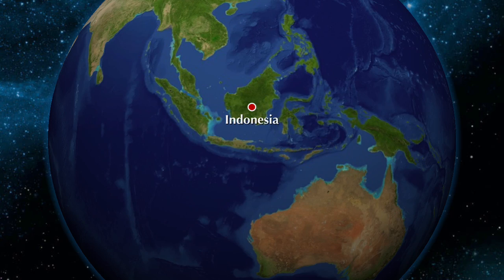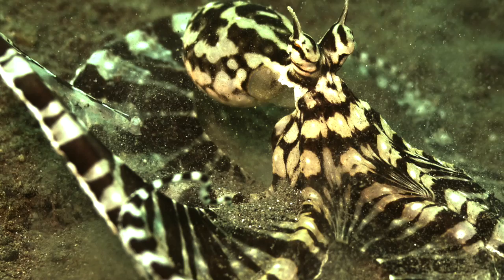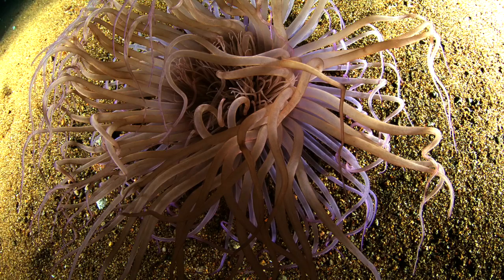The Mimic Octopus diet includes crabs, worms, and small fish. This food helps the Mimic Octopus survive.